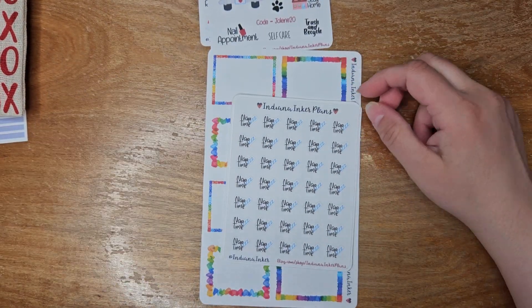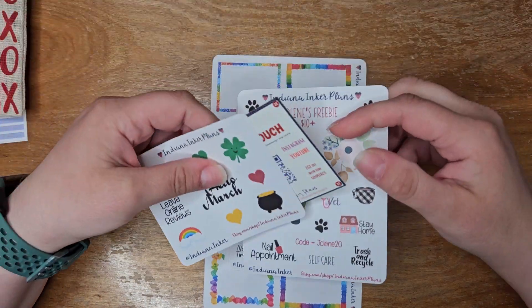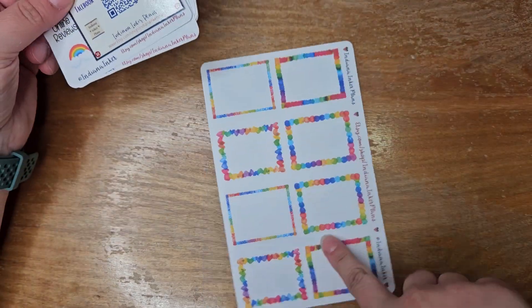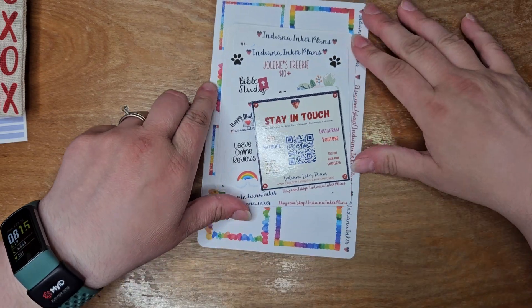I'm clearly in the mood to not be using winter stickers lately, so the likelihood is high that this can come out very soon. Stay tuned for that.